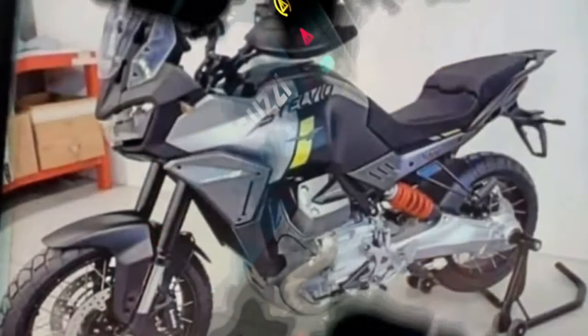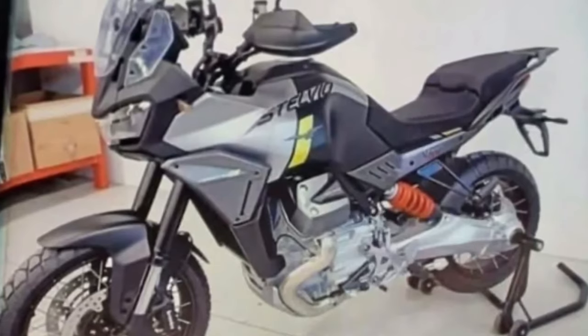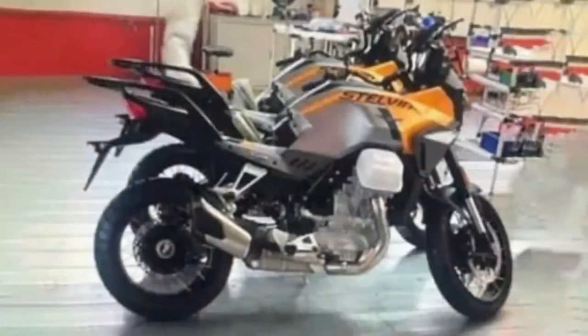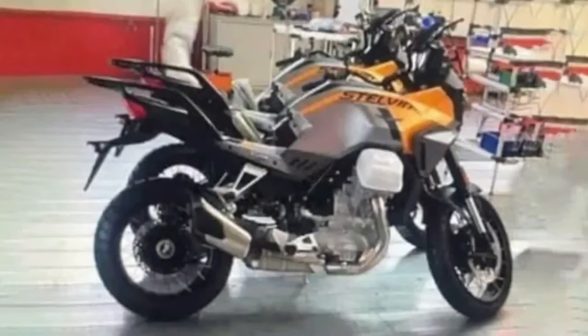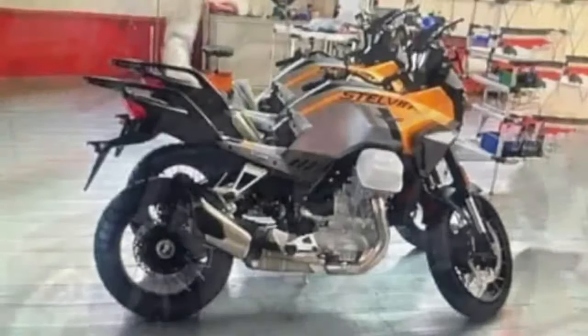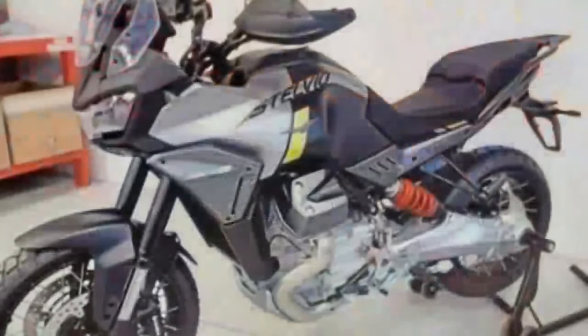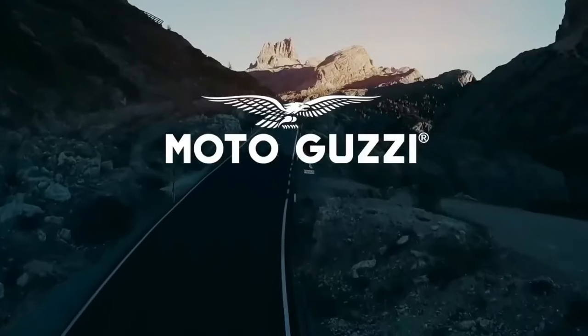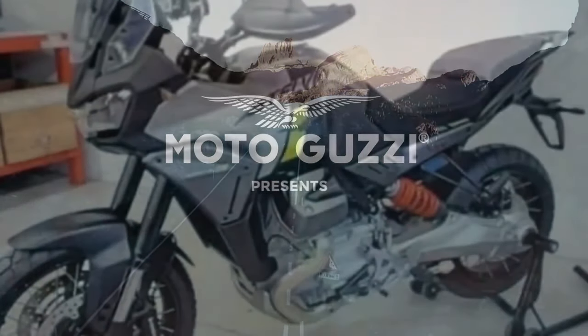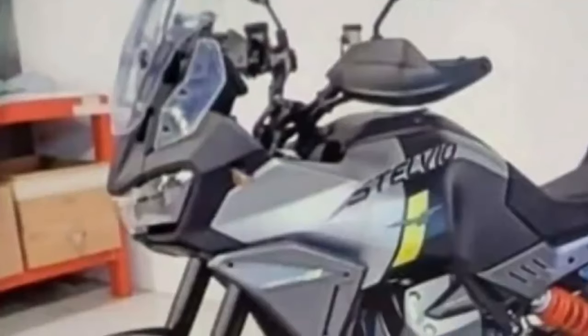The Piaggio-owned Italian brand teased the Moto Guzzi Stelvio with spoke wheels, the bike's name, and a picture of the Stelvio mountain pass. Since then, it has become a hot topic for enthusiasts, courtesy of repeated sightings of the Stelvio undergoing tests. Now the testing phase appears to be over, as images of the production-spec V100 Stelvio have been leaked on the internet, straight from Moto Guzzi dealerships.